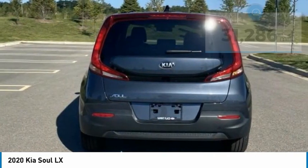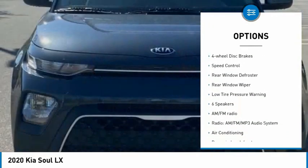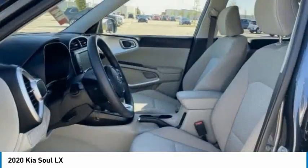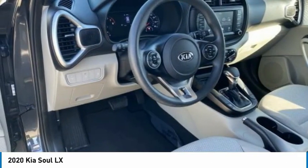Here are some of this vehicle's great options: electronic stability control, brake assist, traction control, remote keyless entry, front wheel independent suspension, four-wheel disc brakes, speed control, rear window defroster, rear window wiper, and low tire pressure warning.